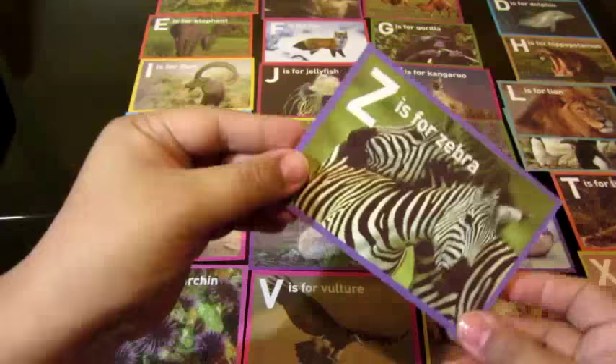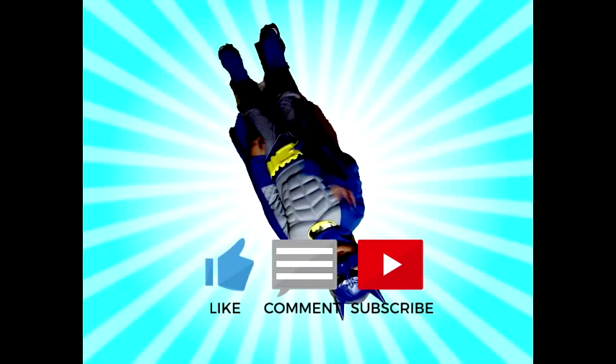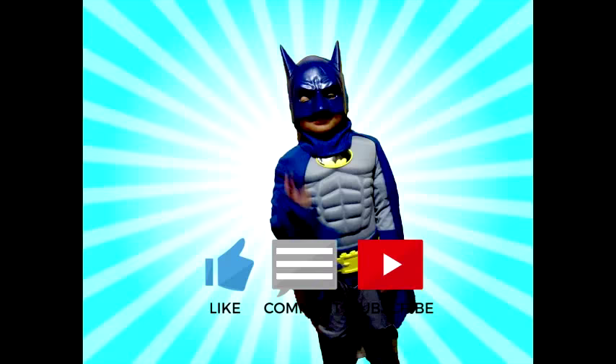Good job! Yay! Like, comment, subscribe! Bye-bye!